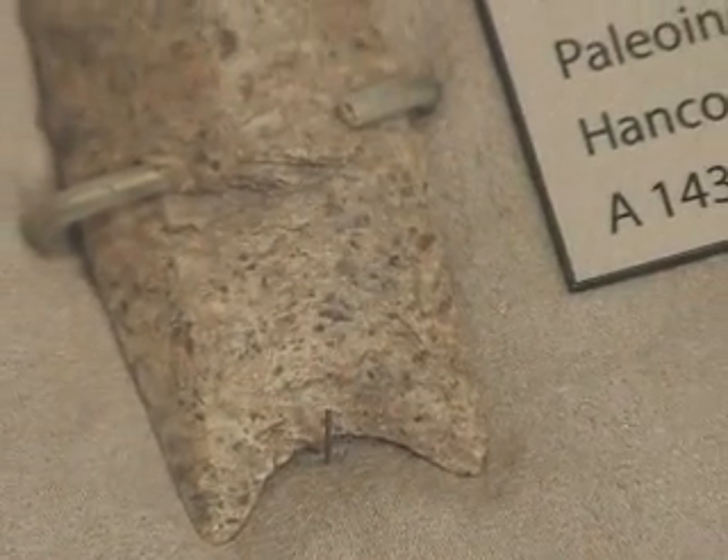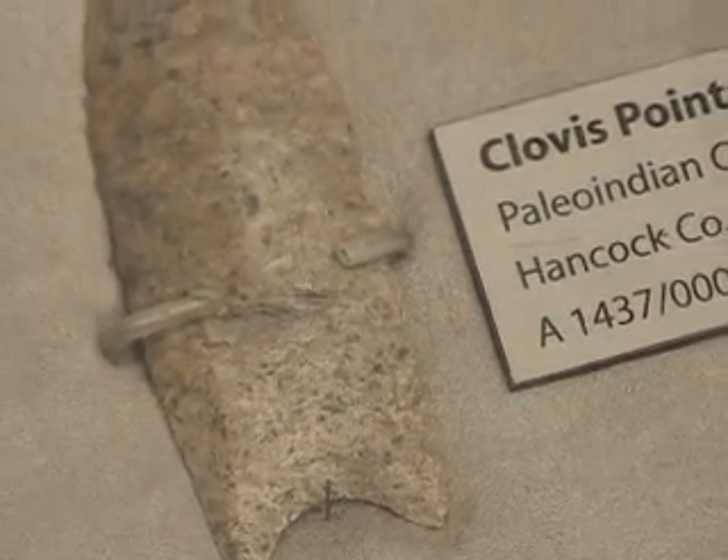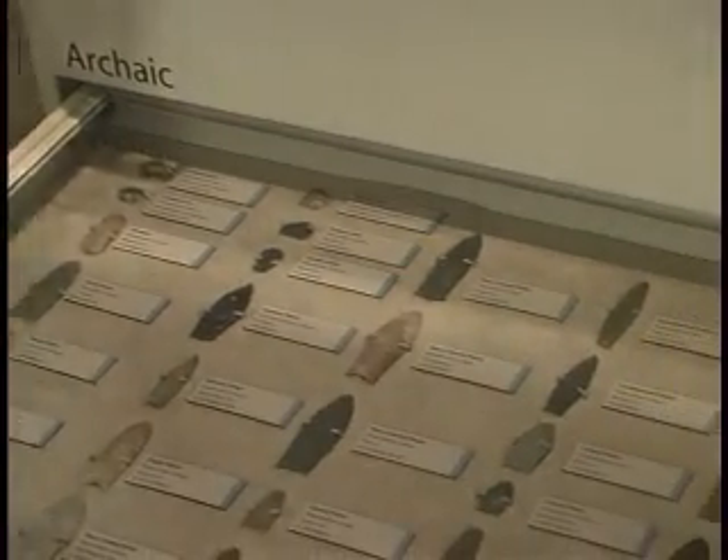There have been hundreds of fluted points like this found in Ohio, perhaps even more than in any other state, suggesting that Ohio was quite the paradise for Paleo-Indian hunters. And most of these artifacts are probably utilitarian spear points used by mobile hunter-gatherers.